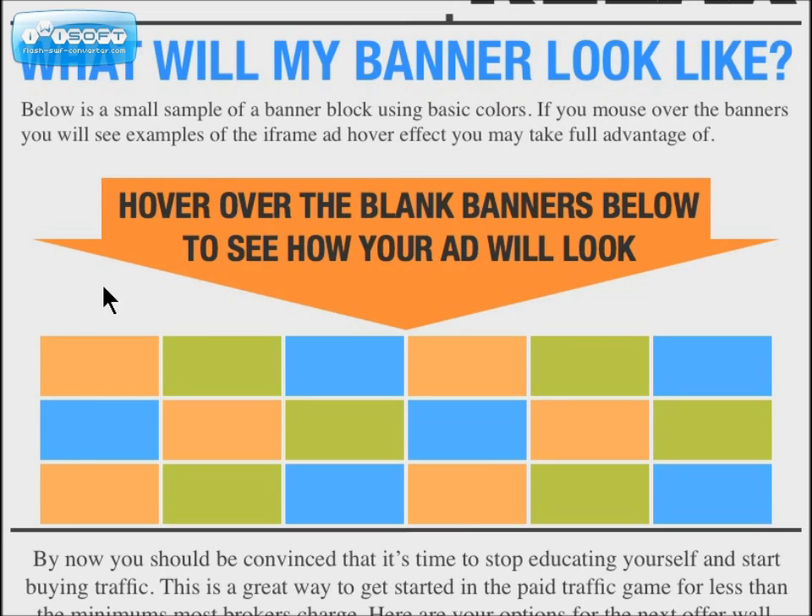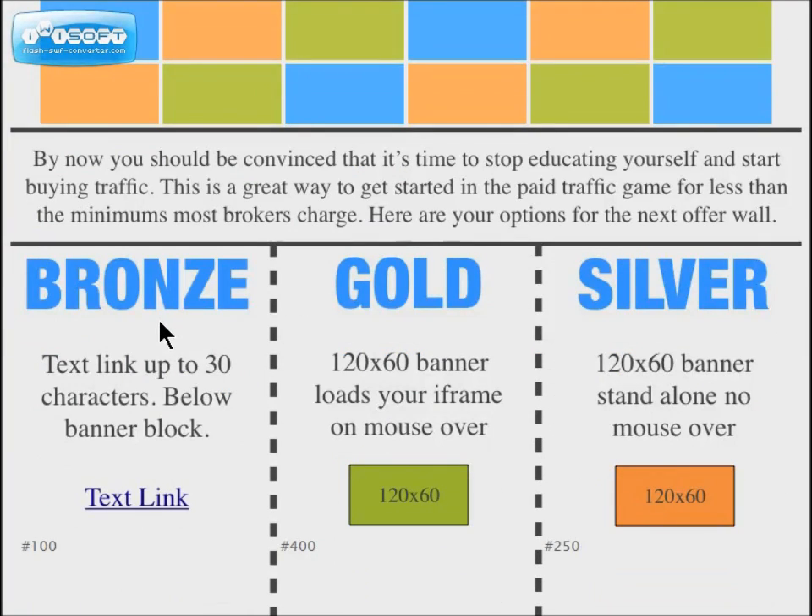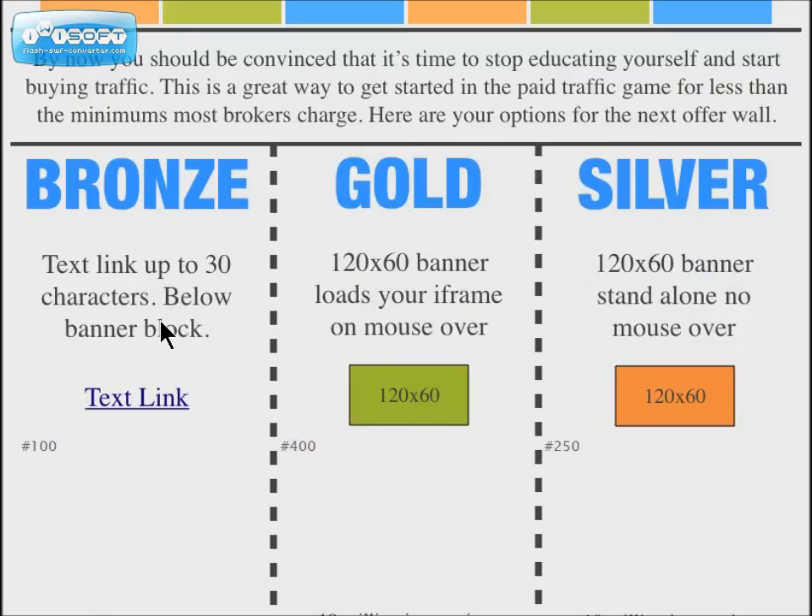Below is an idea of what the banner will look like — different colors. He's showing you what the display will look like. He says this is a great way to get started in the paid traffic game because the cost is really low since you're co-oping with everybody else. He's offering three different options: a bronze text link, a gold banner, and a silver banner.